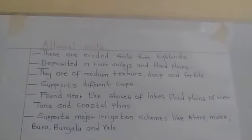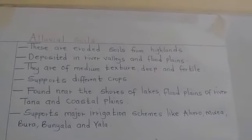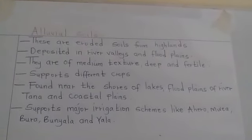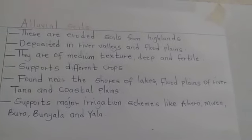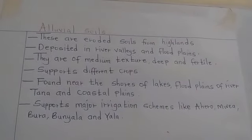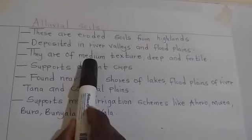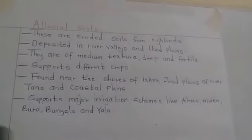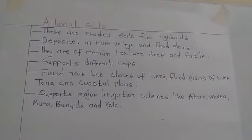The next one is alluvial soils. This one is eroded soil from the highlands by rainfall. This soil is deposited in river valleys and flood plains. It is also medium texture, deep and fertile.